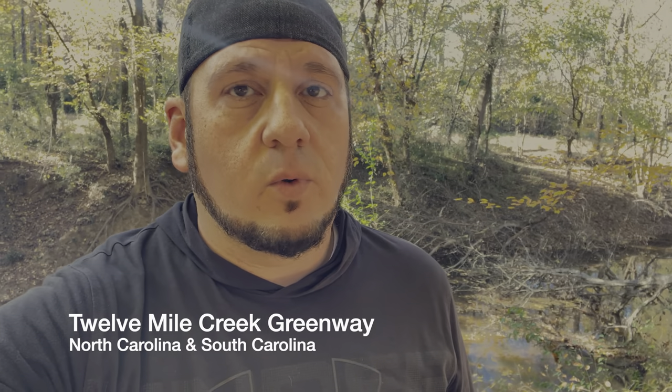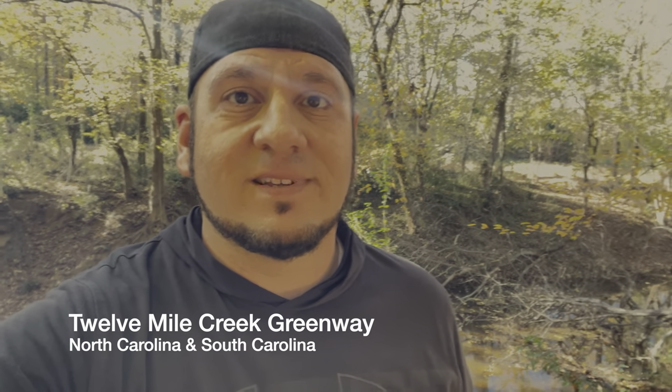We're out here at the 12 Mile Creek Greenway doing a little hiking. This is the first time I've ever been here and I'm pretty impressed. Check this out.